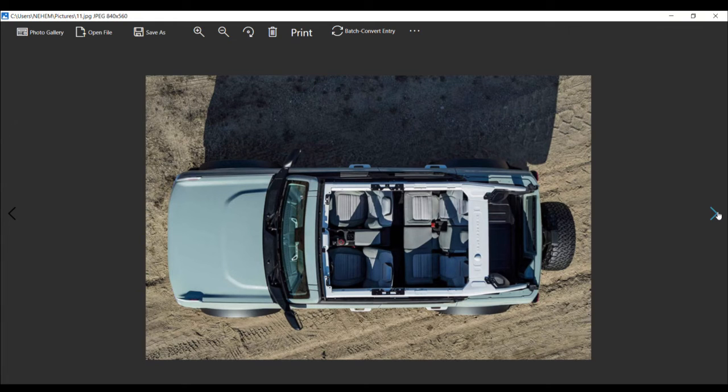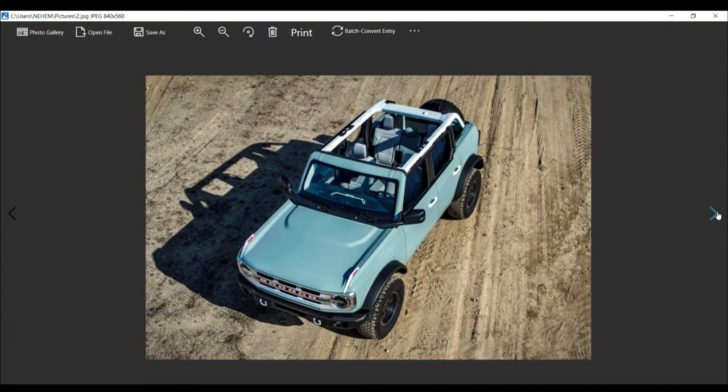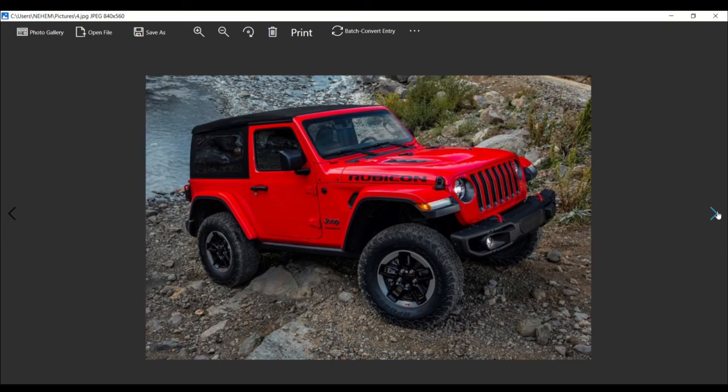The Jeep Wrangler is the Bronco's primary target. Combined with a quasi-retro exterior and a fully modern interior with removable doors and roof, the Bronco represents a new beginning of off-roading for Ford. Its affordable price makes it accessible to millions of anxious buyers, many of whom have been waiting years for this day. The big question remains: will the new Bronco put a dent in Jeep Wrangler sales? Time will tell, but what's certain is that the Wrangler has never faced a more serious rival.